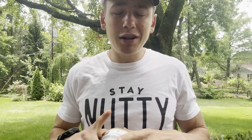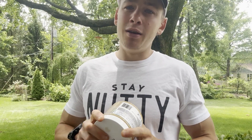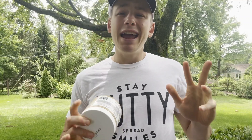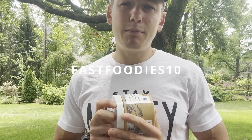Every Sunday, I post a Nerdy Nuts review because every Sunday at 6 p.m. Central Standard Time, Nerdy Nuts comes out with a new delicious flavor of their nut butter. If you want to check out any and all of their delicious flavors, then you can head on over to their website, which will be linked in the description box below. And you can use my discount code fastfoodies10 at checkout to save some money.